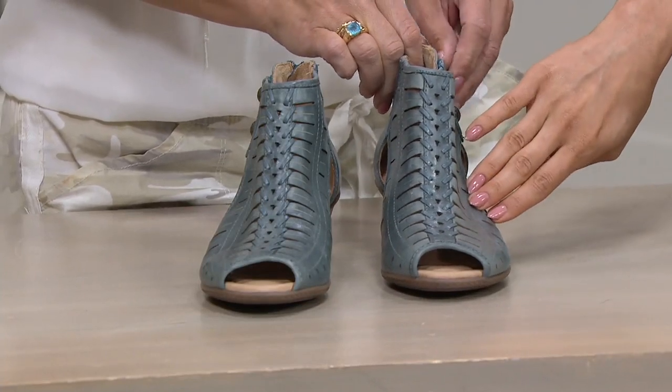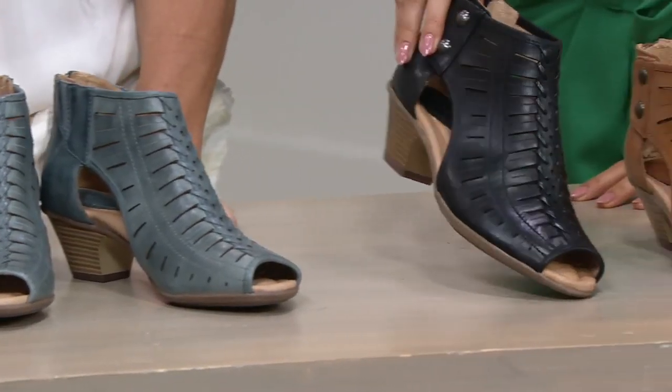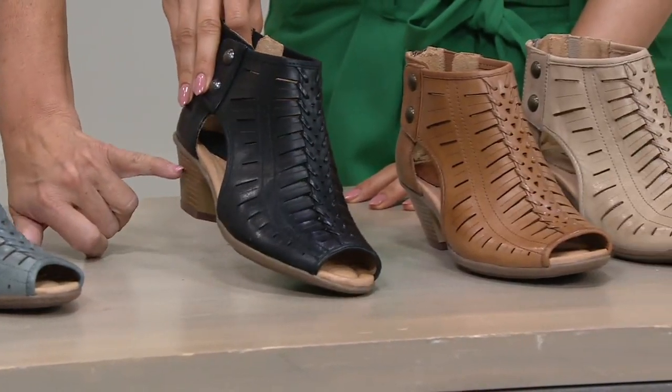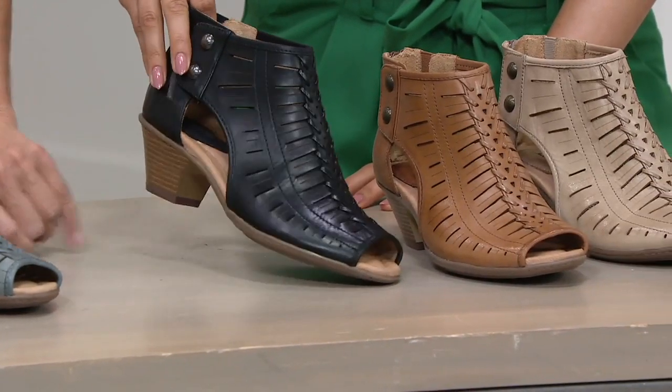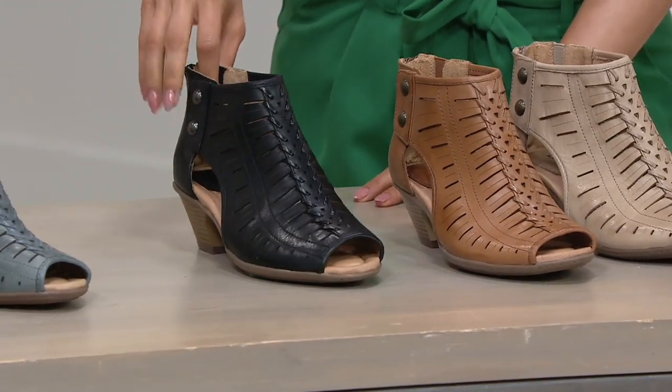And then in this real leather, that's called Moroccan blue — really pretty blue for the season. Here's the black. And with that brown stacked, made-to-look-stacked heel, it lightens it up for the summer, making it really easy to wear with summer dresses.